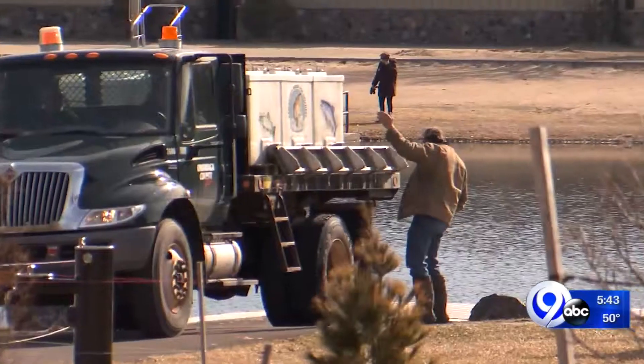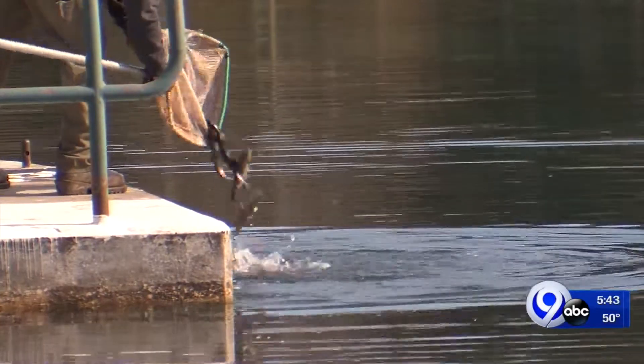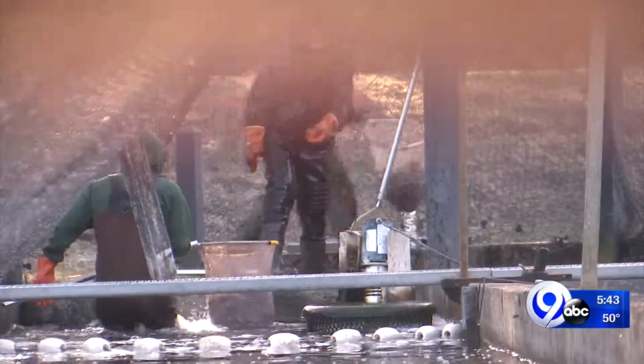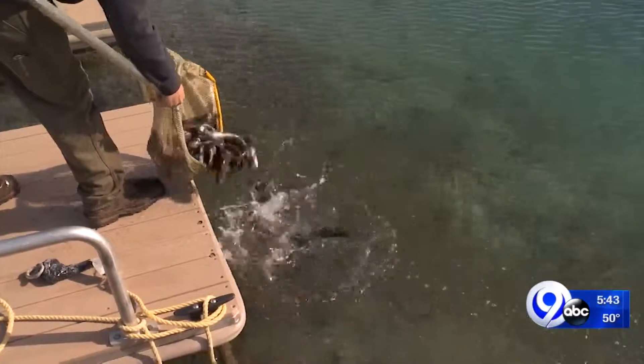Just happened to be out here and seen them throwing them in here. Onondaga County is unique in the fishing industry because it operates one of only four county-run hatcheries in all of New York State, stocking over 100 miles of streams in the county with trout. I assumed it was being stocked, but I didn't know it was from Carpenter's Brook, and it's just fun to be here at the right time.